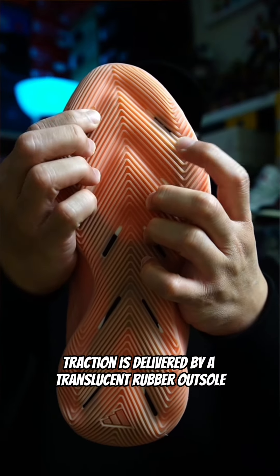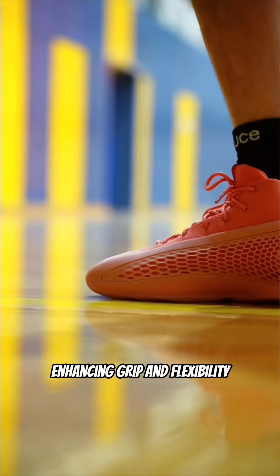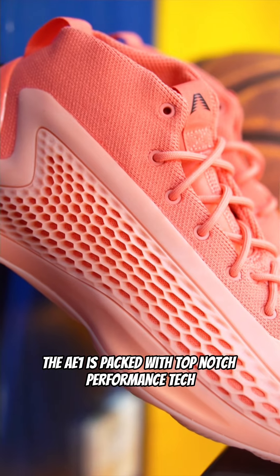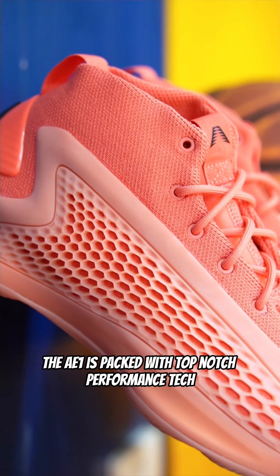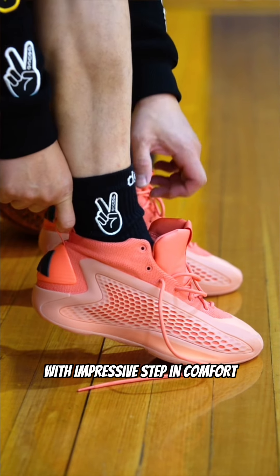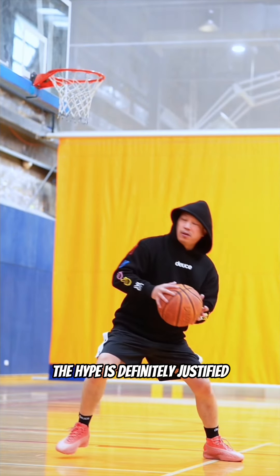Traction is delivered by a translucent rubber outsole with a herringbone pattern, enhancing grip and flexibility. Priced at 180 Australian, the AE-1 is packed with top-notch performance tech. Right out of the box, these shoes are playable with impressive step-in comfort. The hype is definitely justified.